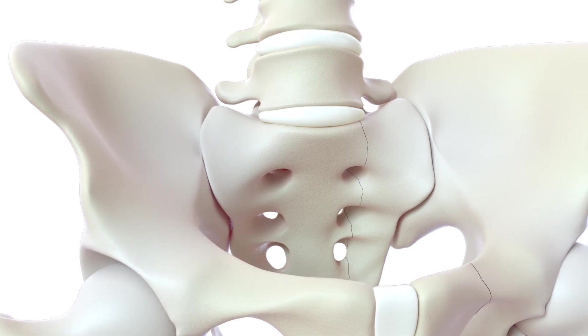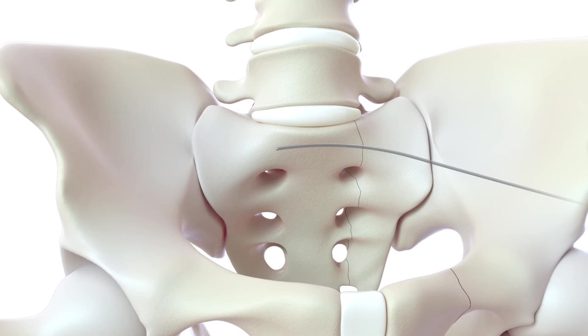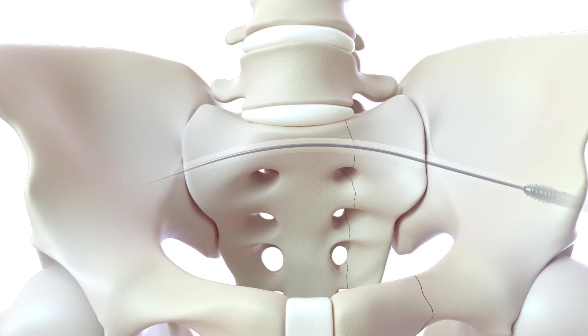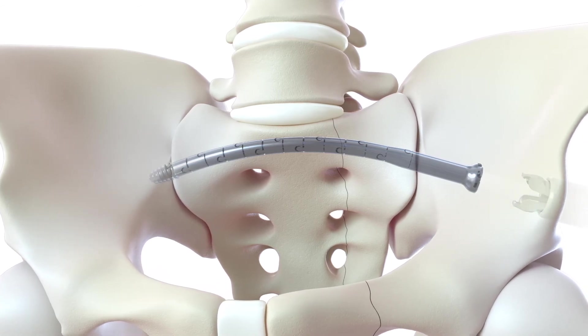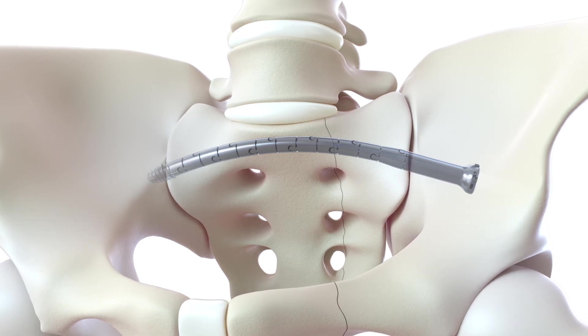Implantation is a minimally invasive procedure. A steerable guide wire is navigated across the fracture. The medullary canal is reamed. Then the CurvaFix implant is inserted over the driving guide wire and locked in shape. The procedure is performed under standard fluoroscopy and can be completed in as little as 20 minutes.